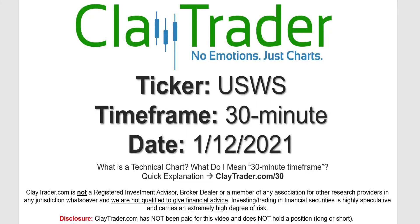Hey, it's Clay, and this will be a video chart on ticker symbol USWS. We will take a look at the 30 minute time frame. If you're not sure what I mean by 30 minute, I do offer an explanation video at that link.